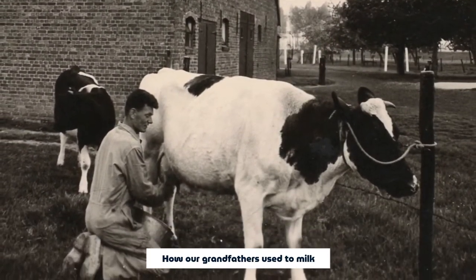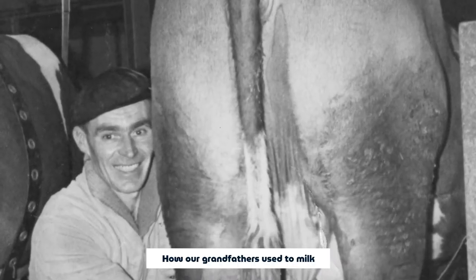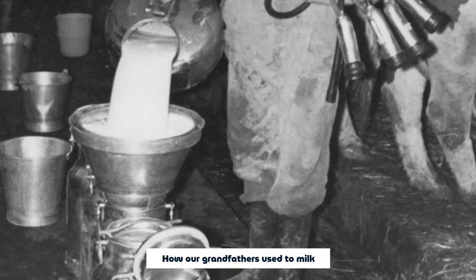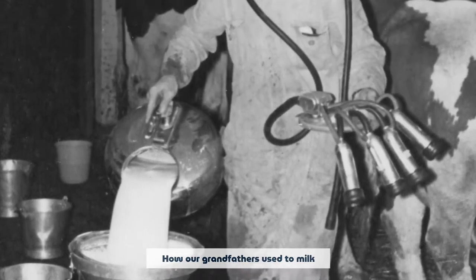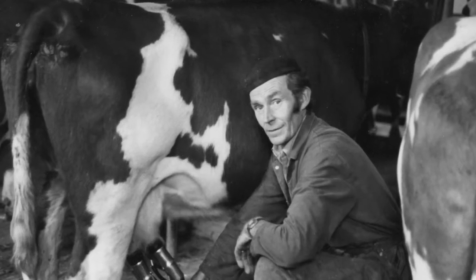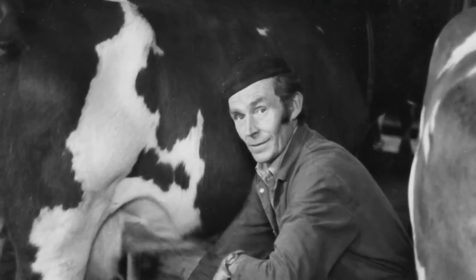The milking process itself really only takes about five minutes, and we do that twice a day. There's a little bit of time waiting to come into the barn, then she gets milked for five minutes, then she goes back to her pen where she has access to feed, water, and her sand bed where she spends most of her day lying down.